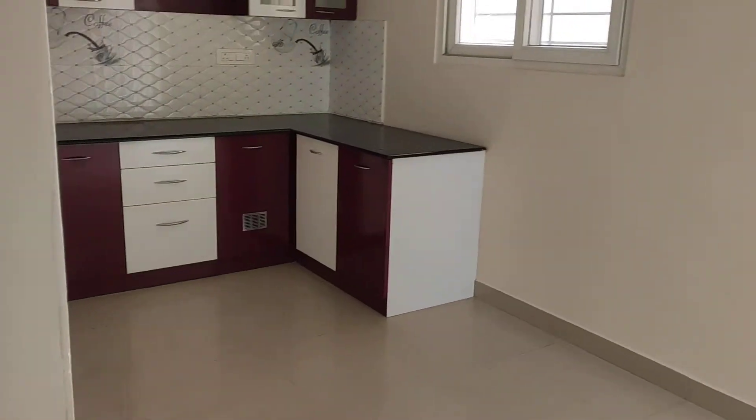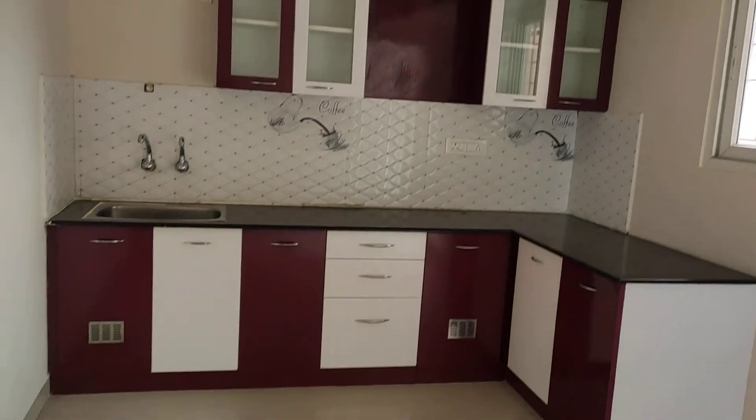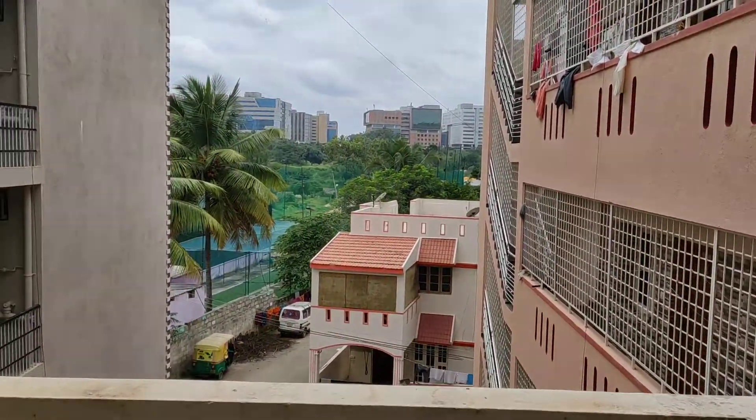Fully modular kitchen and quite spacious. This is the utility area in the kitchen and you can see all the IT infrastructure from here.